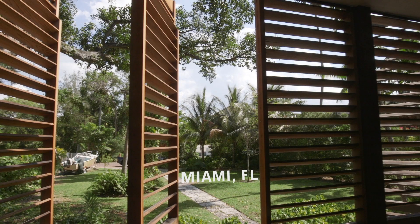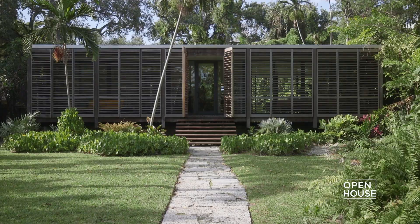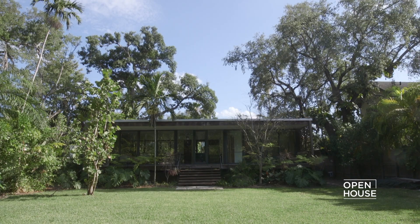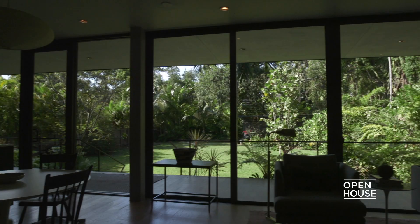Welcome back! Now we are in Miami to tour the home of Jacob and Melissa Brillhart, principals of Brillhart Architecture. The home is elevated above, yet beautifully integrated into the lush natural surroundings. The Brillhart House, as they have fittingly called it, is a true labor of love — a bright modern homage to tropical living.